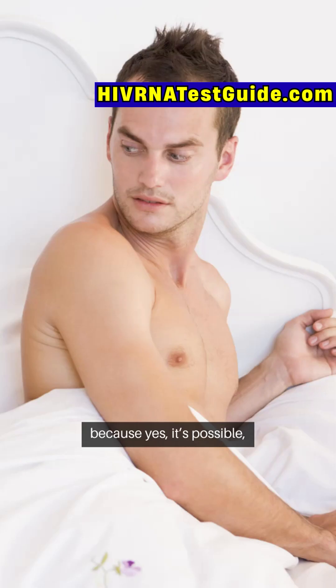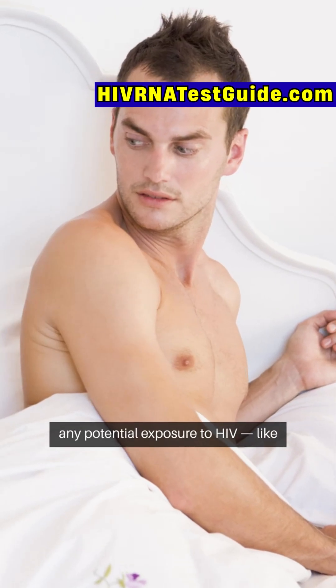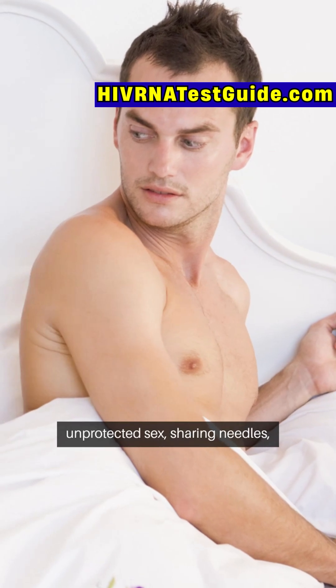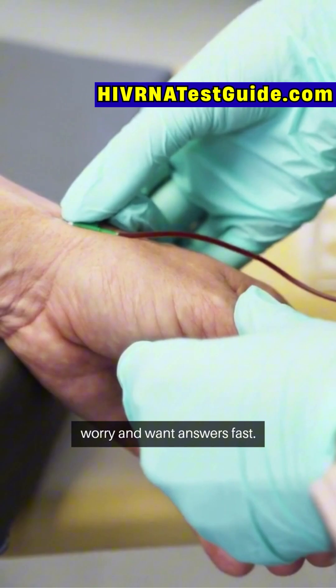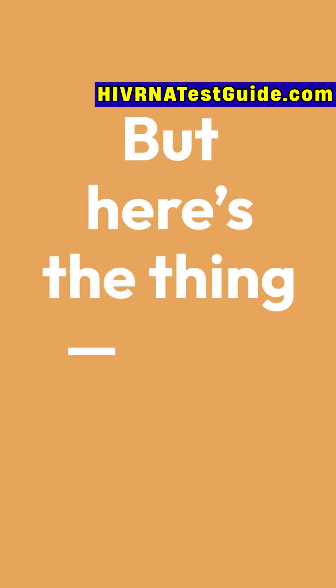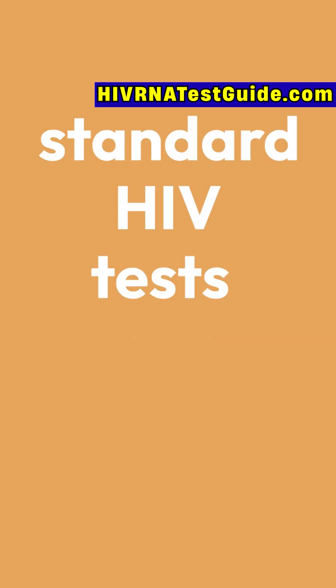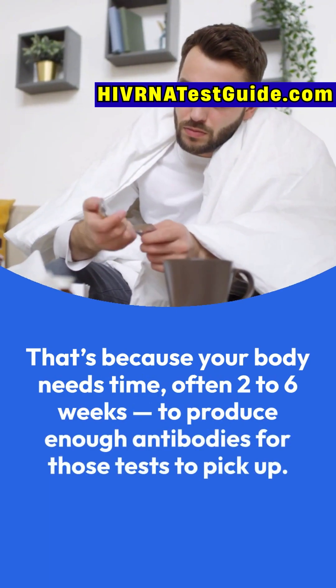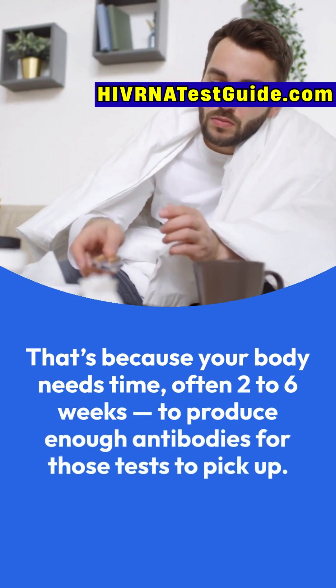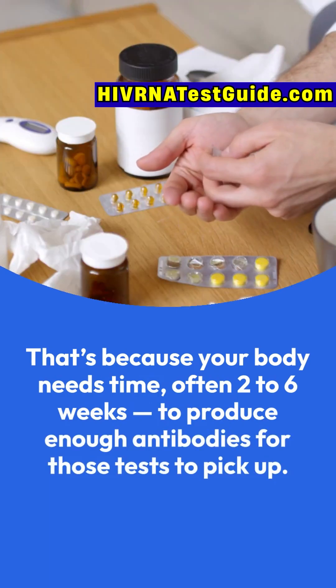After any potential exposure to HIV — like unprotected sex, sharing needles, or blood contact — it's natural to worry and want answers fast. But most standard HIV tests, like the antibody or antigen tests, can't detect the virus this early. That's because your body needs time, often two to six weeks, to produce enough antibodies for those tests to pick up.